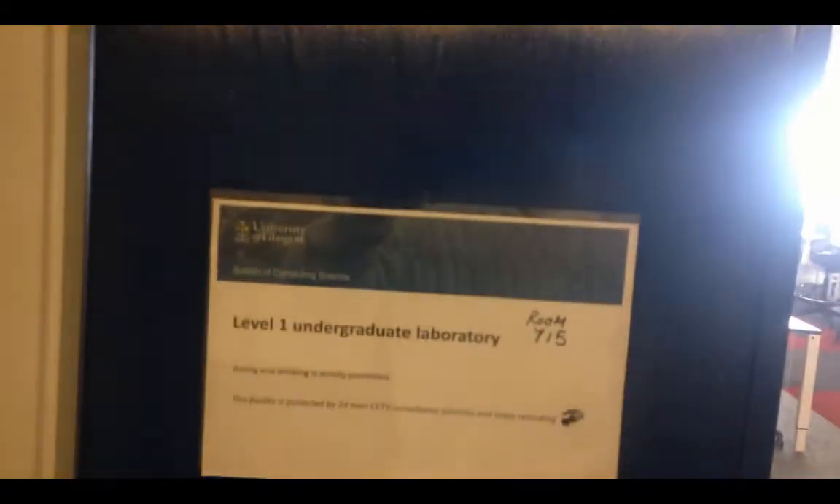This is the first year computing laboratory — it says Level 1 undergraduate lab. This is Boydor 715. I'm going to use my card to get through the door. You might not have one but hopefully somebody will let you in. And we're inside — here's all the machines.